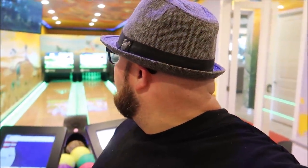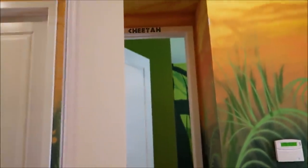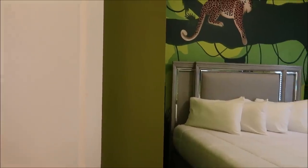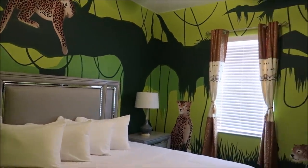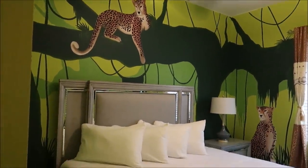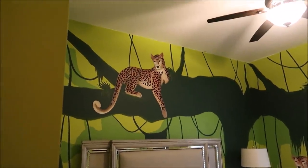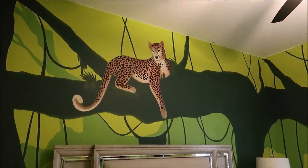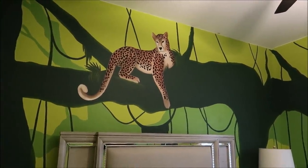The next room is right across the hall from the bowling lane and it's the cheetah room. I am loving all of the artwork in these rooms. The beds just seem to match it — I don't know how, but it's very cool. It's not overly cheetah either; I thought everything was gonna be cheetah print, but no, they're keeping it classy.